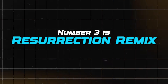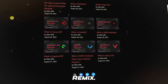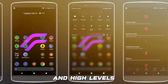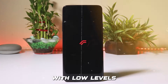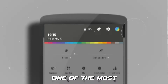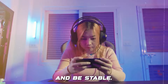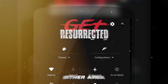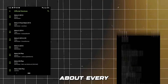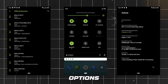Number 3 is Resurrection Remix. One of the most well-known custom ROMs in the world of gaming, Resurrection Remix is minimalistic and provides a range of customization options along with high levels of performance and stability with low resource consumption, making it one of the best for gamers across all platforms. This ROM runs smoothly and is stable — its performance is perfect. Resurrection Remix is available for just about every phone imaginable and also contains graphical appearance options to match your preferences.